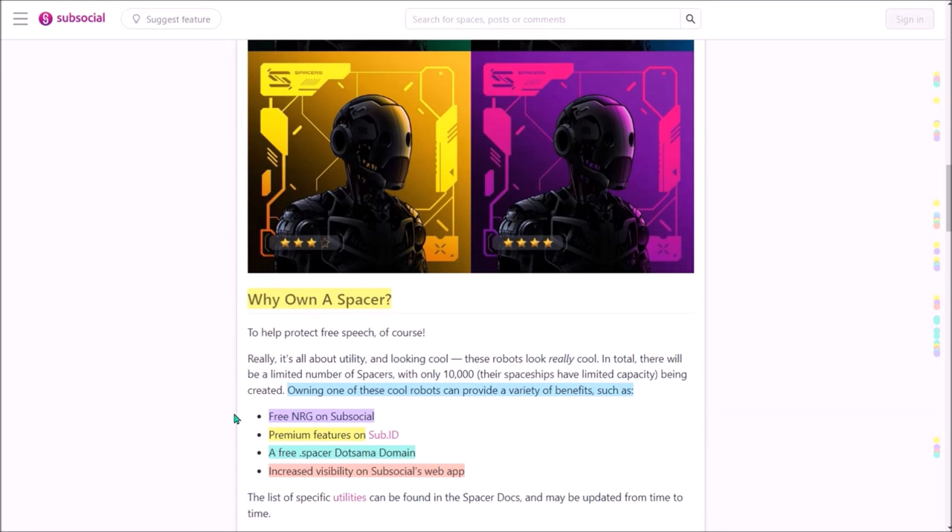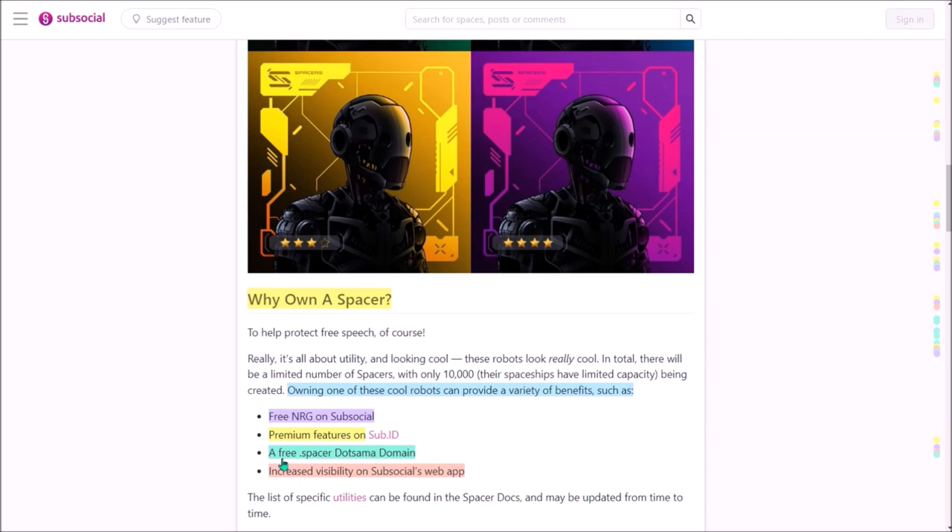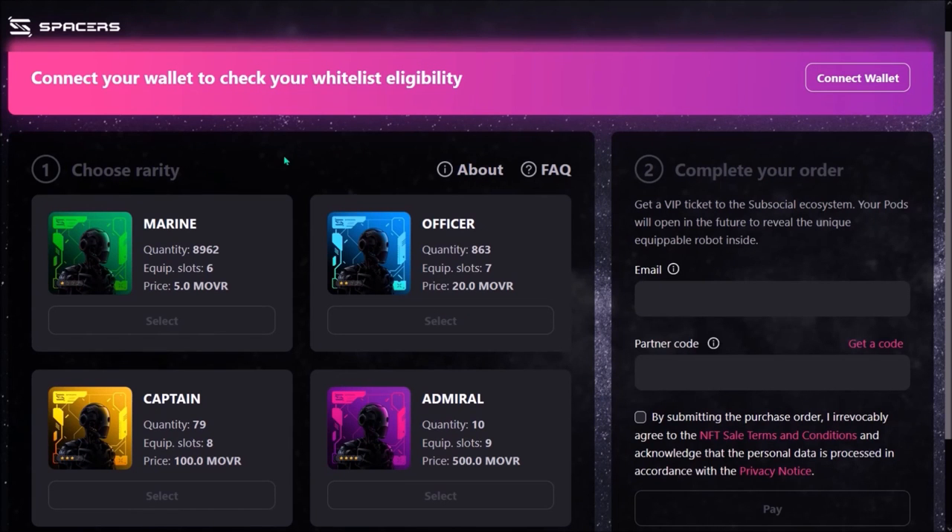Spacers NFTs will primarily serve as VIP tickets to the SubSocial ecosystem, bringing several benefits and perks for holders. Owning a Spacer will provide you free energy for transactions on the SubSocial app — energy will allow you to use the SubSocial platform without any fees. Also included is access to premium features on SubID. SubID is a very useful website where you can paste any of your substrate-based addresses and see all your token balances. Another benefit is a free .spacer domain, access to a closed VIP Spacer DAO Discord server, and increased visibility of your posts on SubSocial's application. There will be a special Spacers section on the homepage of the SubSocial app.